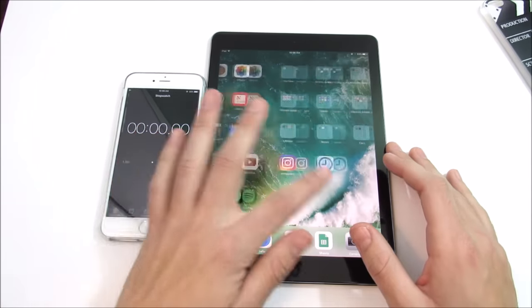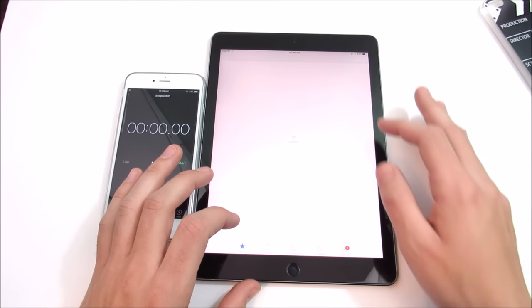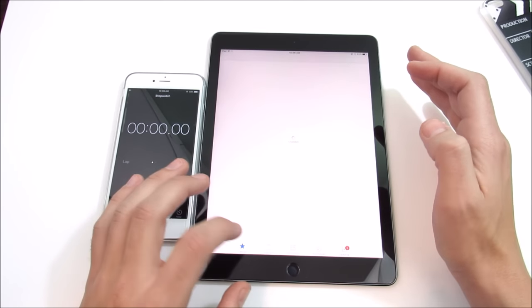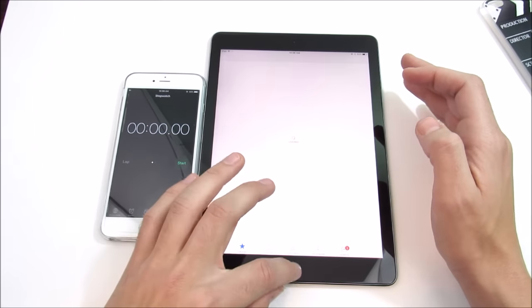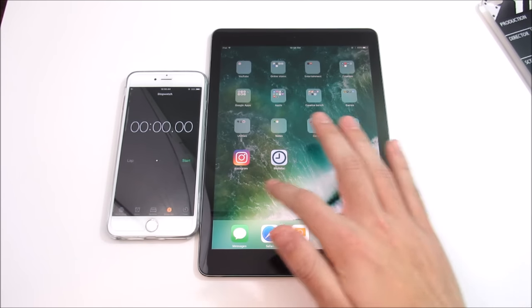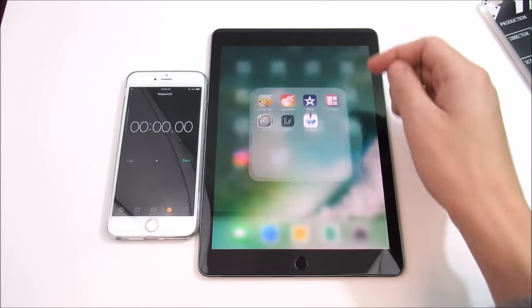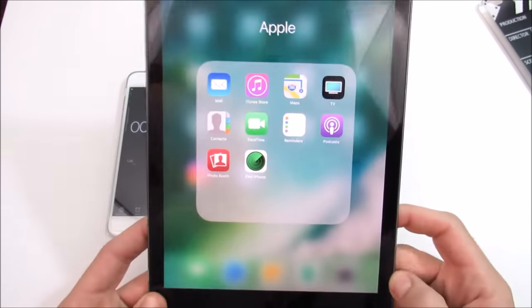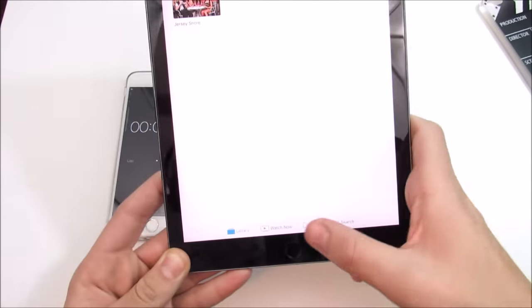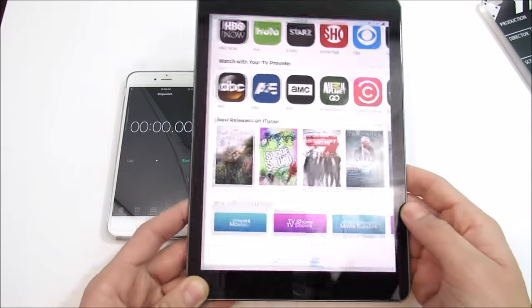iOS 10.2 brings a few new features, like the new TV app. I wasn't sure where it was on the iPad Pro — I had deleted the video app, which is why it wasn't showing initially. There were some App Store issues live on camera due to Wi-Fi not working, but that's resolved now. The TV app was installed in my Apple folder — it replaced the video application, and it looks great on the larger iPad display.